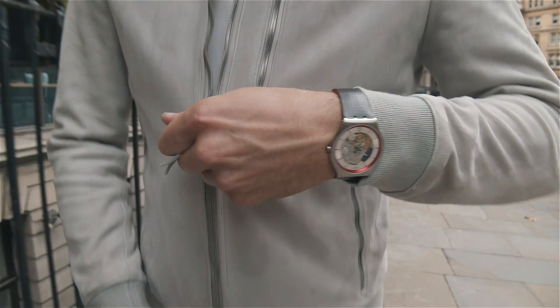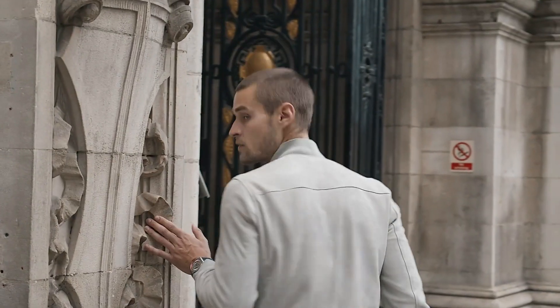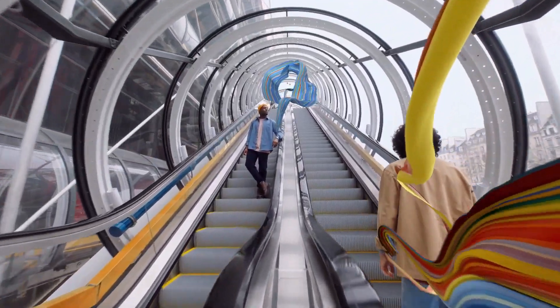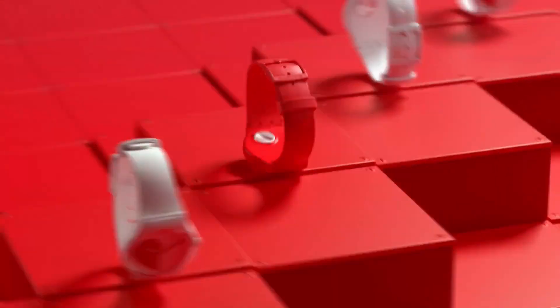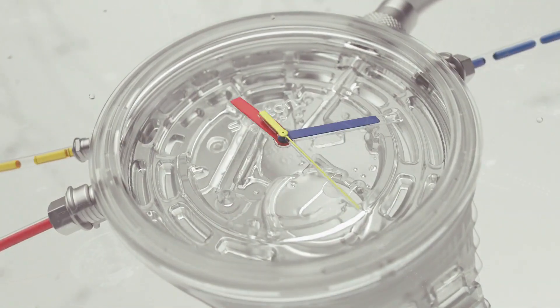Welcome to my channel Proper Watches. If you are looking for the best new Swatch watches based on specifications, you are in the right place. I included all the links in the video description below. Let's get started.